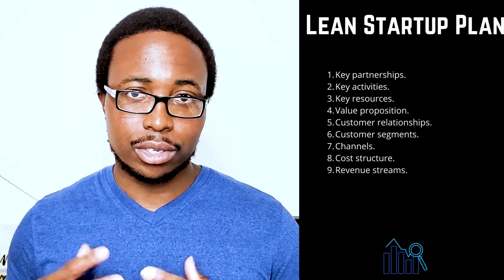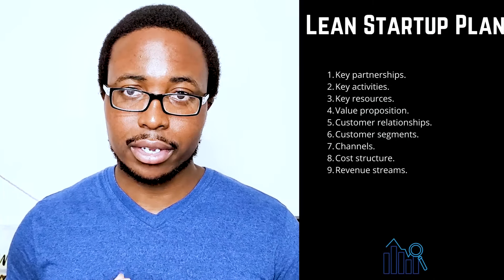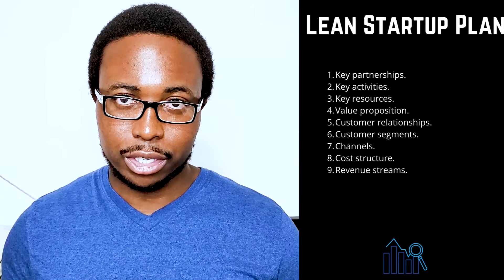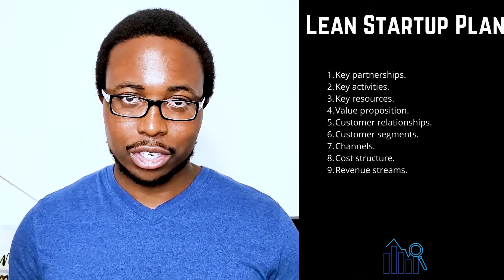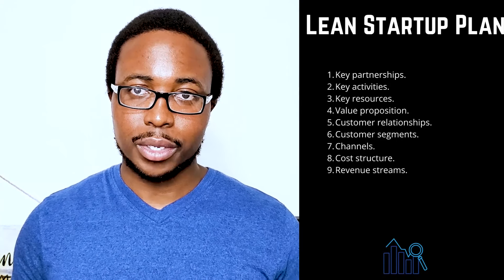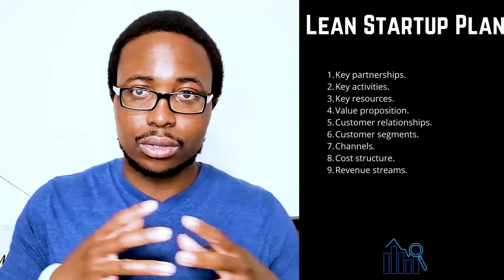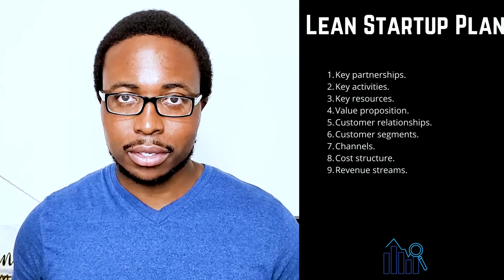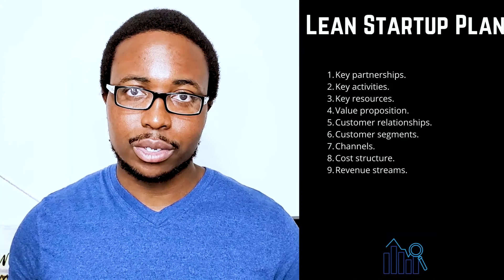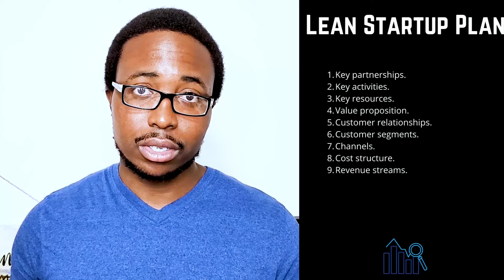Remember to take advantage of any business resources that may be available to women, veterans, Native Americans, and hub zone businesses. Four: value proposition — make a clear and compelling statement about your company's unique value to the market. Five: customer relationships — describe how your customers will interact with your company, whether automated or human-to-human, in person or online, considering the customer's experience from beginning to end. Six: customer segments — when naming your target market, be specific, as your business will not be for everyone.